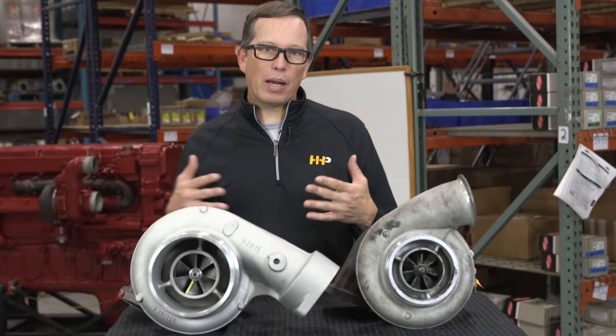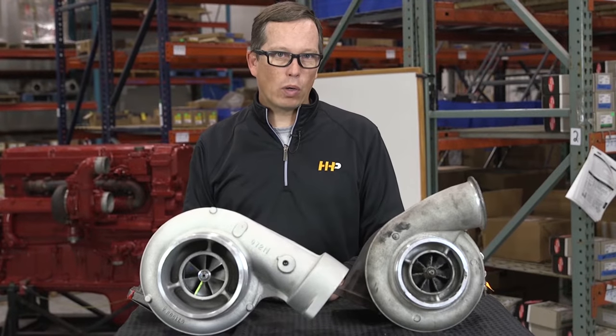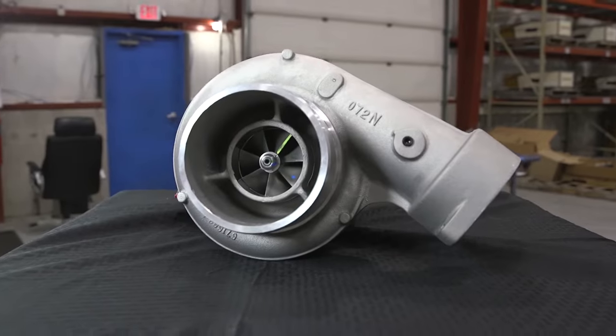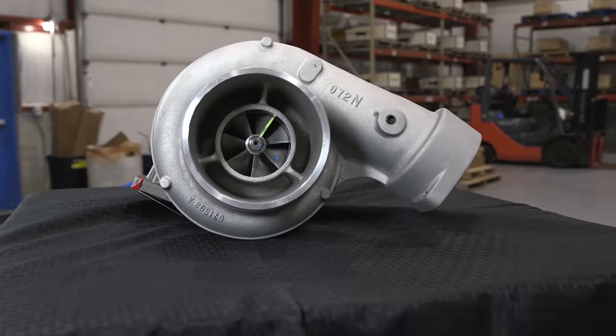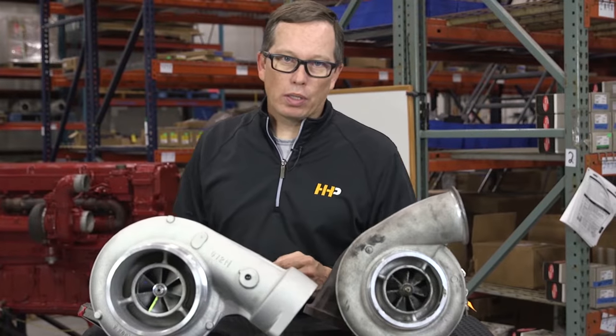What causes excessive black smoke? There's got to be a particular air-fuel ratio that produces clean emissions — that's when everything's running great. If you've got excessive black smoke, that's too much fuel and not enough air. Not enough air, a lot of times, is going to be your turbocharger.